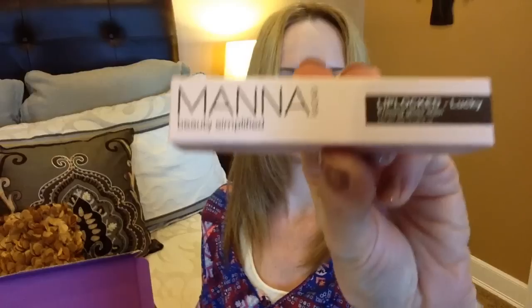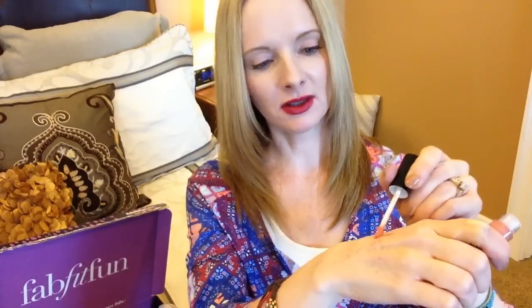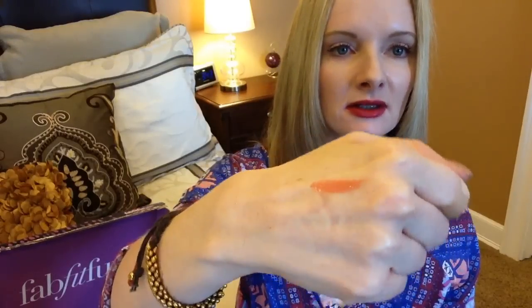This says Manna Beauty Simplified Lip Locked in the color Lucky Priming Gloss Stain. Here is the Priming Gloss Stain. It's a very neutral color, but I'm intrigued by the fact that it says it's a stain. I'm not really into glosses, but stains are kind of nice. At least on my hands, it's a pretty nice color — a peachy tone.